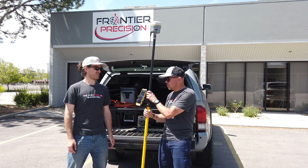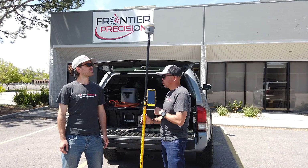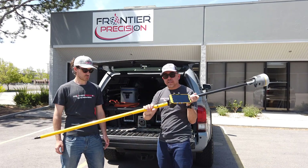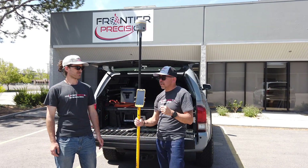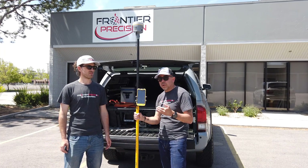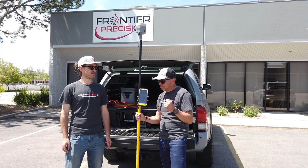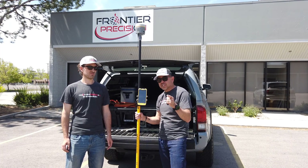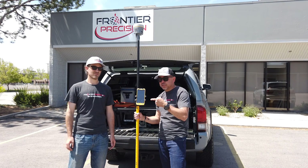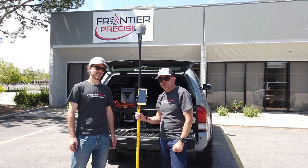As you can see, Trimble Access running on Android on a TDC 600 with an R12 — super lightweight, really listening to the surveyors, giving the surveyors what they want, just another tool in the toolbox. Let's pass it up to Jay Haskamp up in Minnesota, and he's going to go over Trimble Access 2020 on Android and show you some of the features.